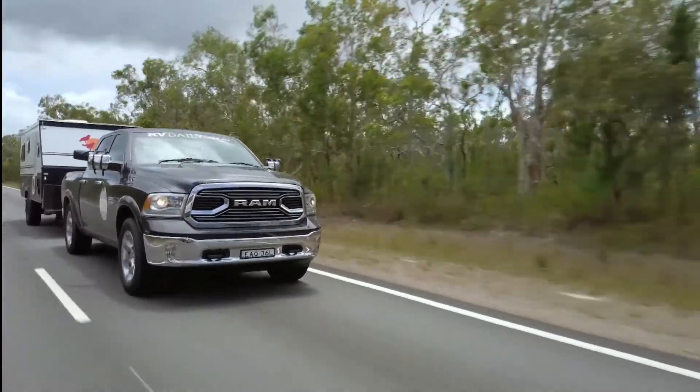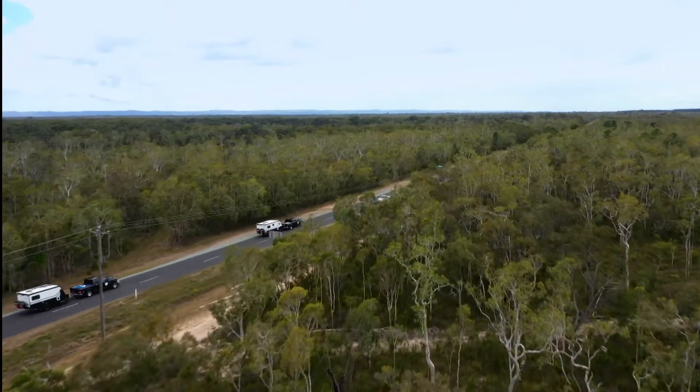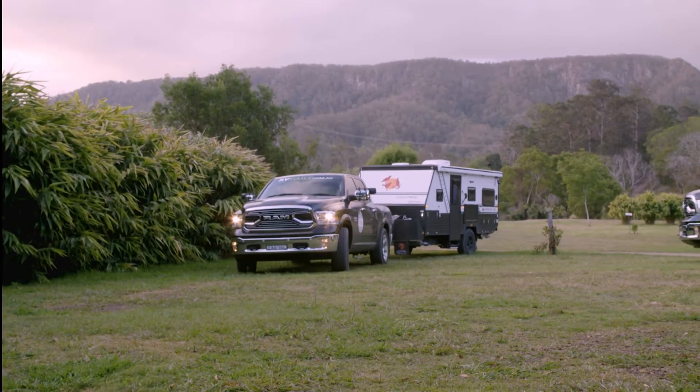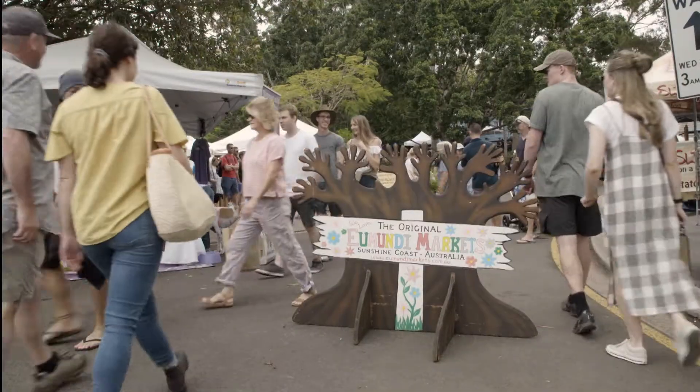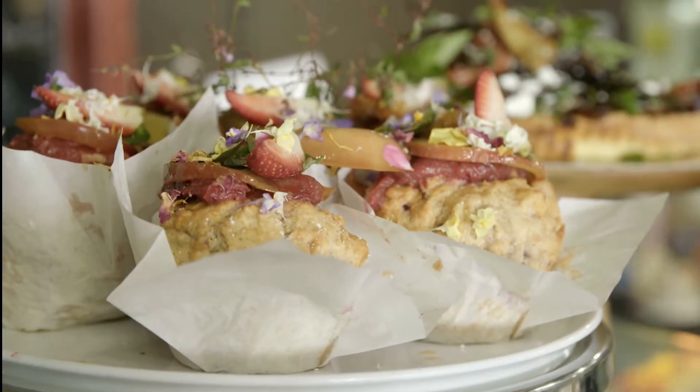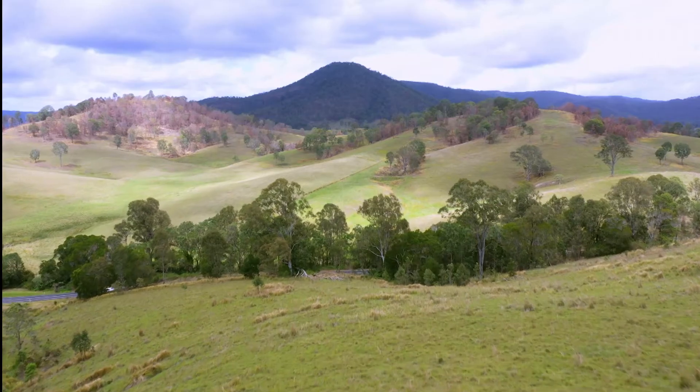This week we've hitched up the Easy Trails and we're exploring the beautiful Sunshine Coast hinterland. These lush green hills behind the coast are a treasure trove full of amazing produce, bustling markets and incredible foodie gems. It's a caravan traveller's subtropical paradise.